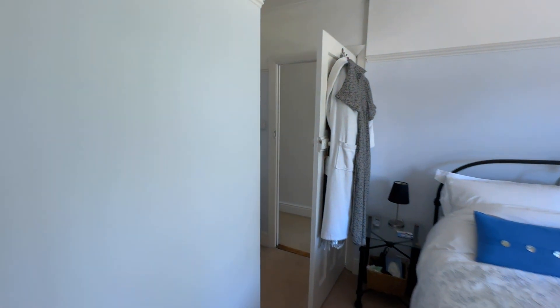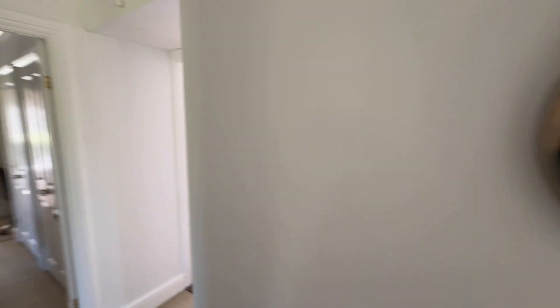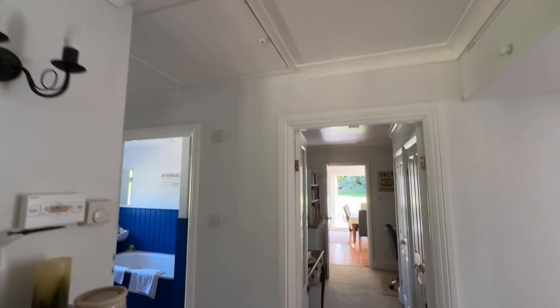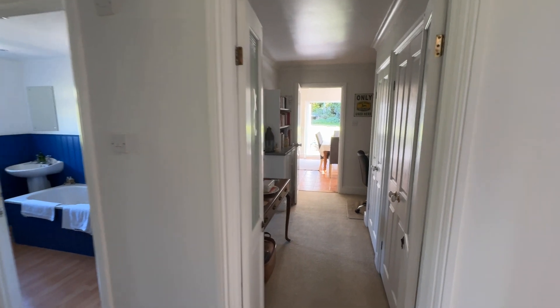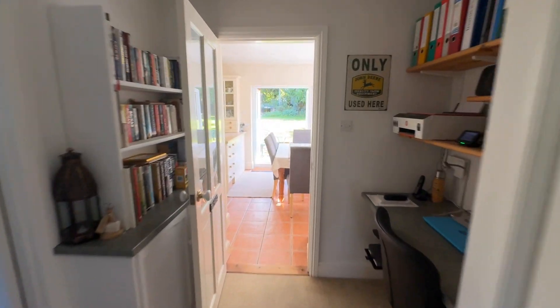Before we go outside, I just want to let you know that there is also a loft hatch located in the hall and that is partially boarded with a ladder and a light. So let's go outside and have a look.